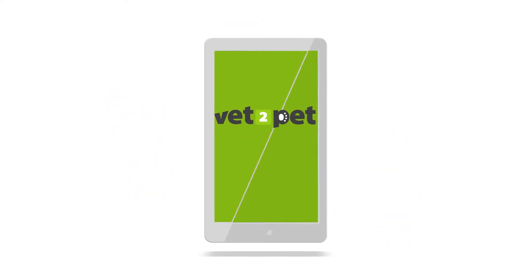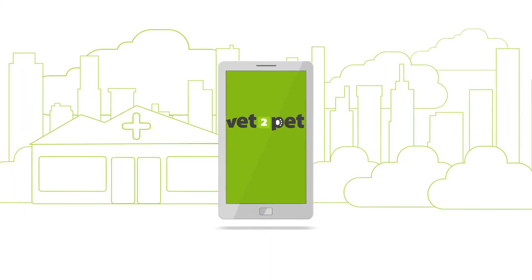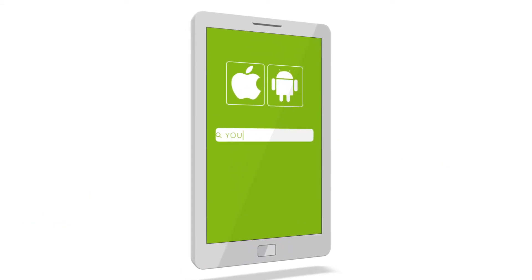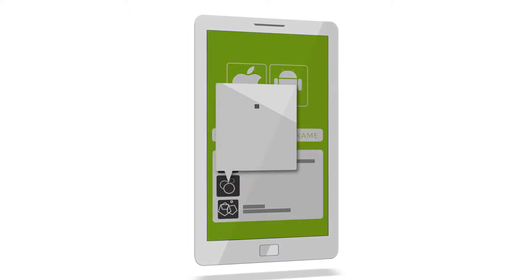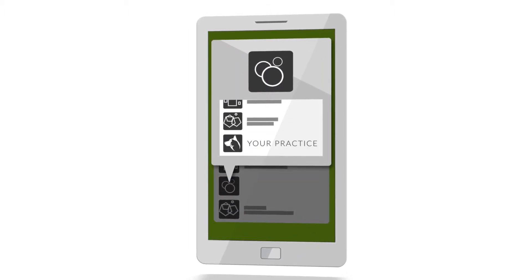Vet2Pet was built from the ground up with the needs of a real functioning practice in mind. Here's how apps by Vet2Pet are different. Your app is easy to find and download in the App Store. Each of our subscribers have their very own app — not a generic one requiring clients to search for your practice in a list that includes competitors.